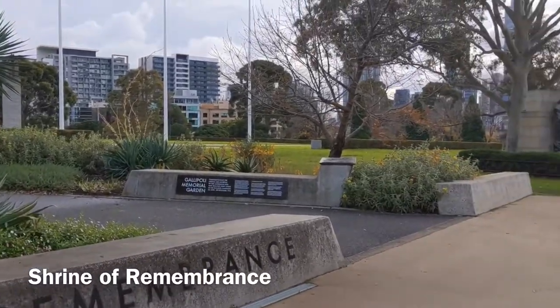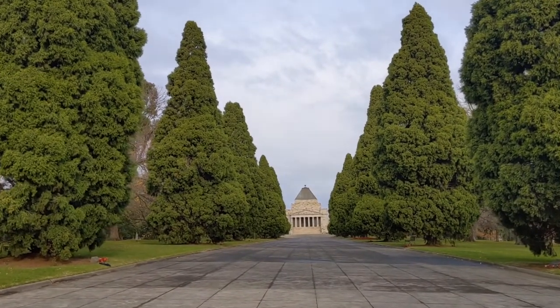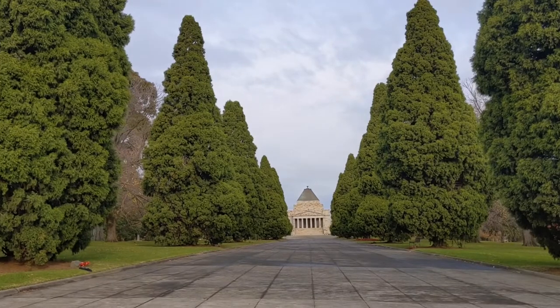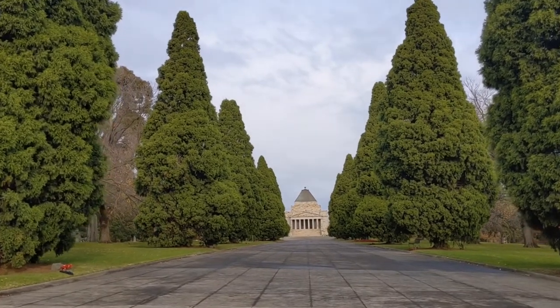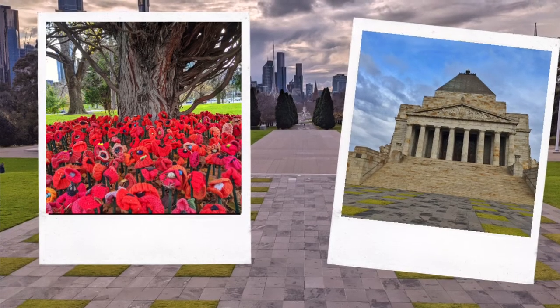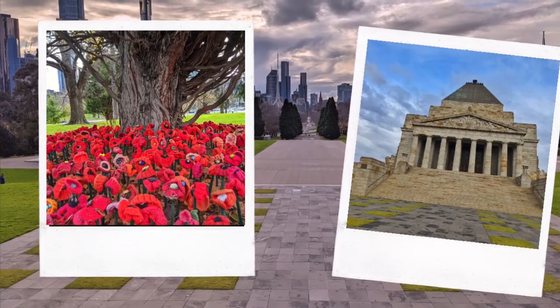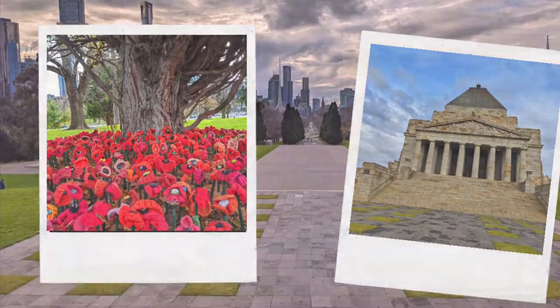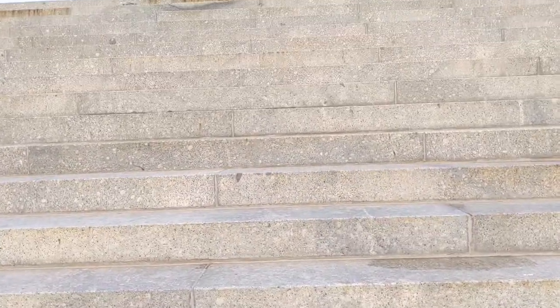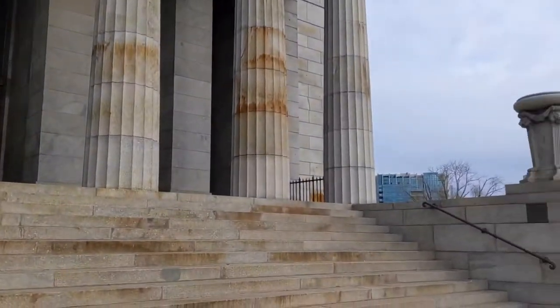The Shrine was built to honor the men and women from Victoria who served in the First World War, but now it's a memorial honoring all Australians who have served in any war. I just love the gardens surrounding it, but make sure you climb all the way up to the top and take in the beautiful views of the city.